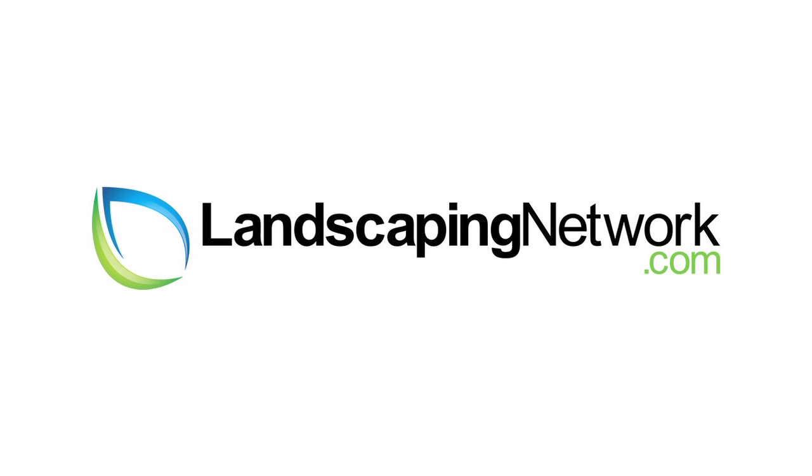This is Eva Hauglund from Shades of Green Landscape Architecture for LandscapingNetwork.com. Thanks for watching.